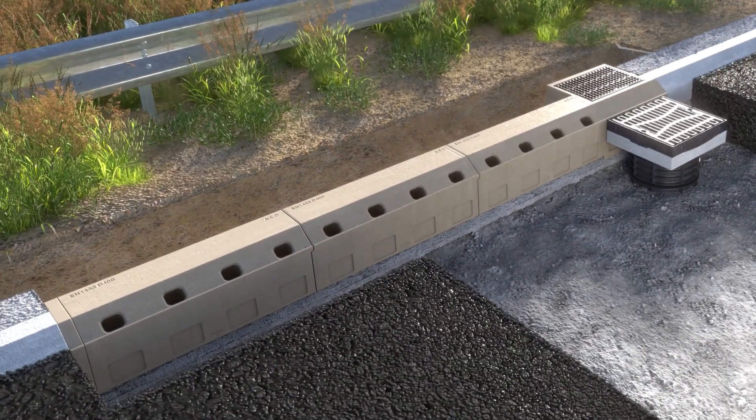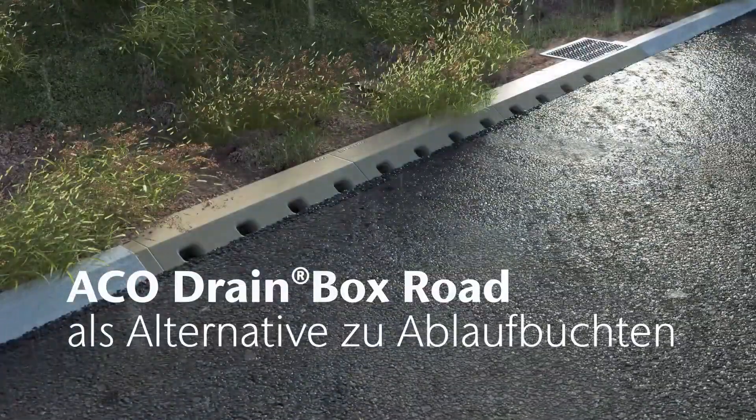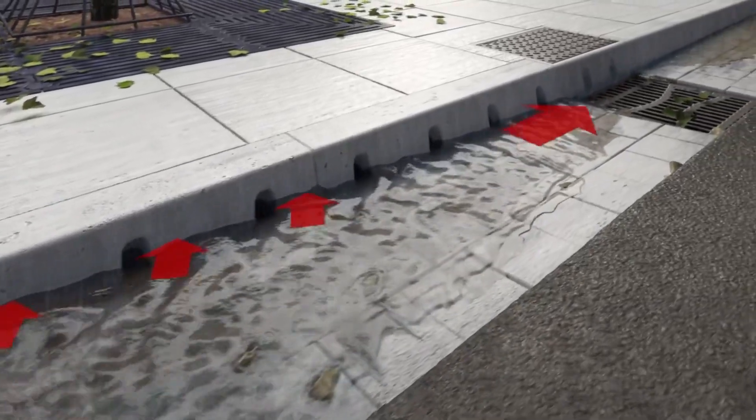The ACO Drain Box Road is part of a larger product line, including Classic Drain, ACO Storm Bricks, ACO Sport, and many more. One of the products in this line is the Sump Box, which is available in 2 cubic inches and is priced at $803, weighing 168 pounds.